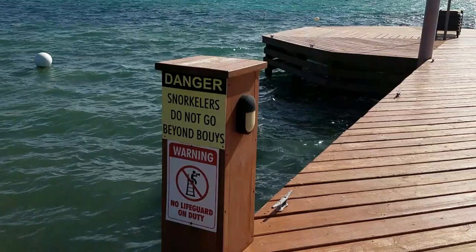They do rent snorkeling gear so you can snorkel, but there's a warning sign not to go beyond the buoys. A lot of people use boats for transportation, so if you're swimming or snorkeling and looking down, you may get hit because no one sees you. A lot of people also jet ski and kayak out there, so the buoy boundary is there to keep you safe.